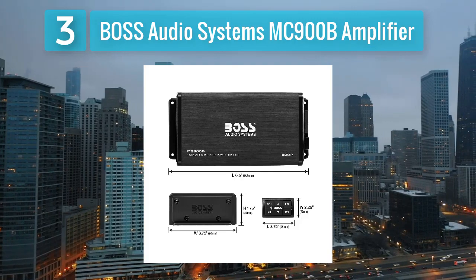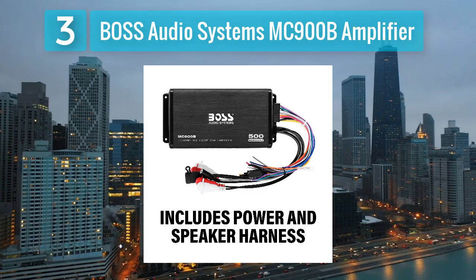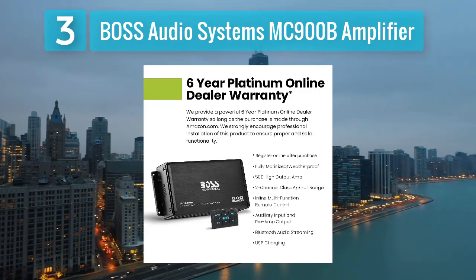The MC-900B features a full-range design, making it suitable for driving speakers or subwoofers in various configurations. Equipped with Bluetooth technology, the MC-900B allows wireless audio streaming from compatible devices.